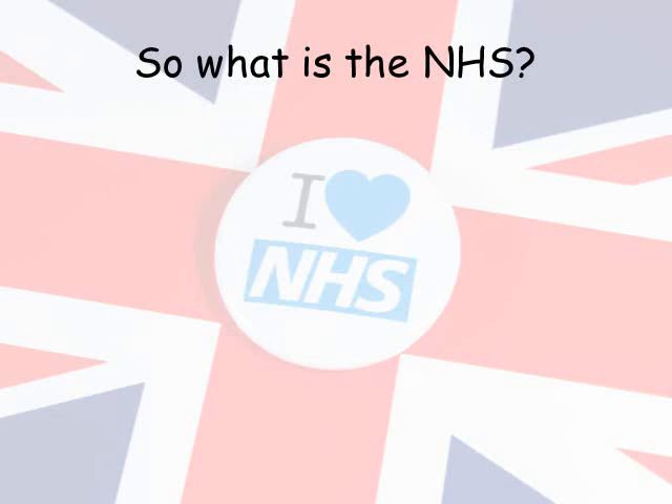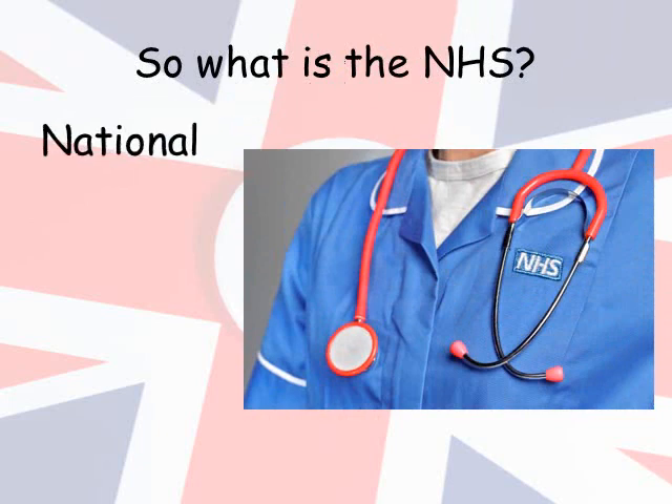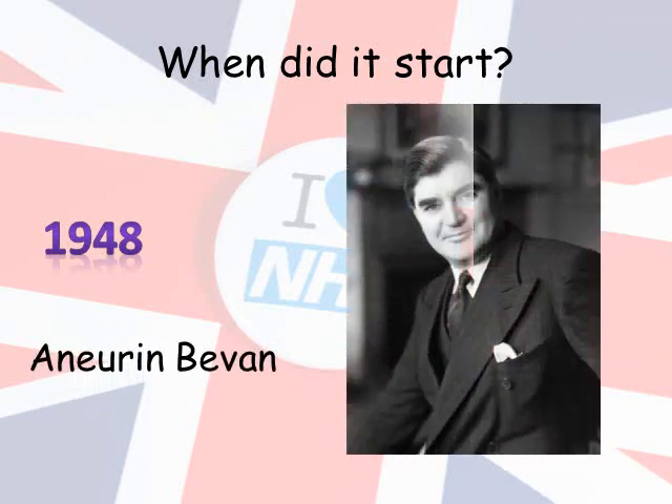But what is the NHS? Well, the NHS stands for National Health Service. And when did this start? The NHS was introduced in 1948 by Aneurin Bevan, more commonly known as Lord Bevan or Nye Bevan. He was a politician from Wales and campaigned that people should be able to access healthcare for free when they needed it.